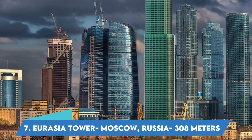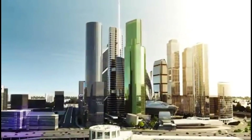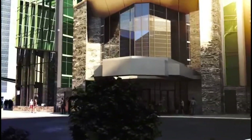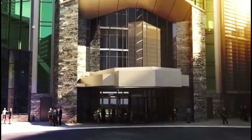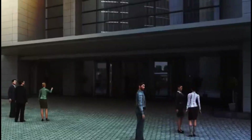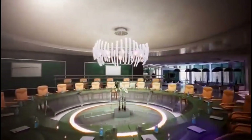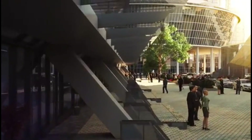Number 7: Eurasia Tower, Moscow, Russia — 308 meters. The 72-story tower, Russia's first mixed-use steel tower, is located within the new 30 million square feet, 148-acre Moscow International Business Center, or Moscow City. The complex and the tower are based on the futuristic development standards of a world-class financial center and intermodal hub.